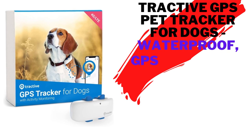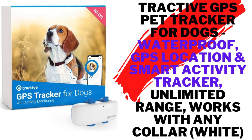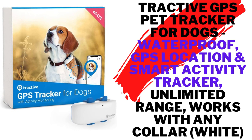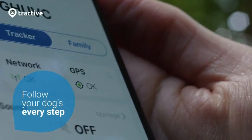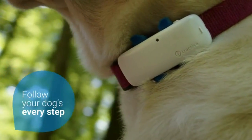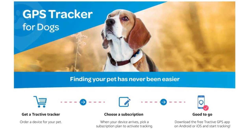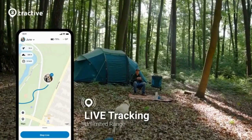Tractive GPS Pet Tracker for Dogs. Waterproof, GPS Location and Smart Activity Tracker. Unlimited Range. Works with Any Color. Brand: Tractive. Special Features: Lightweight, Waterproof. Color: White. Connectivity Technology: GPS.